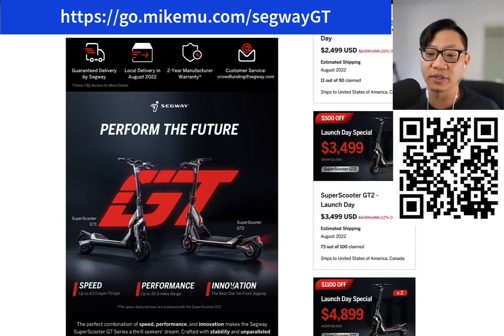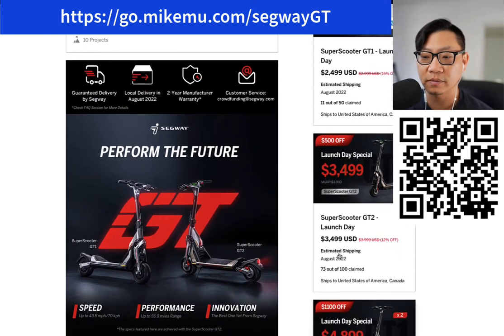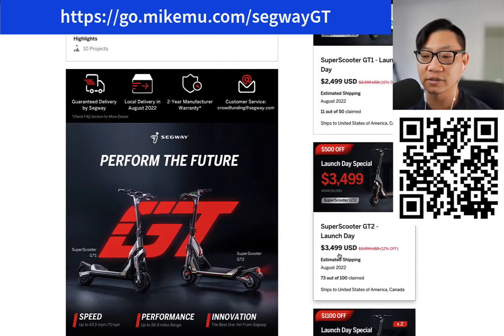Usually it takes a little while for the competition to catch up, but these scooters — you get what you pay for. And $3,499 is very expensive. I mean, starting out you could get a car for that price, and you'll definitely get more utility out of a car versus a scooter. $3,499 plus tax and all that stuff coming out — it's very, very expensive.